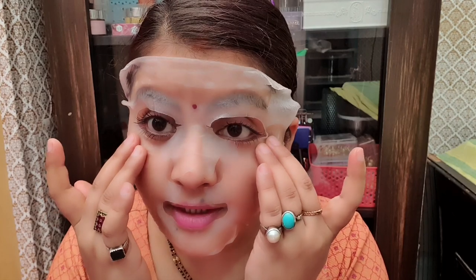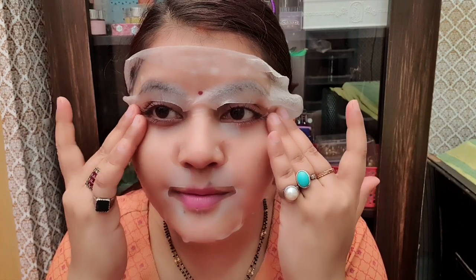Face packs everyone used to use, but then the sheet mask and Korean skincare trend came to India — especially on YouTube I think it really took off. After that, people still use face packs, but sheet masks are more convenient because you do not need to wash them off the same way. You apply it, let it dry a bit, remove it, and your skin absorbs the product.